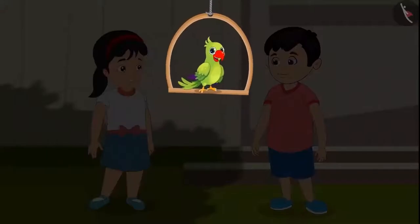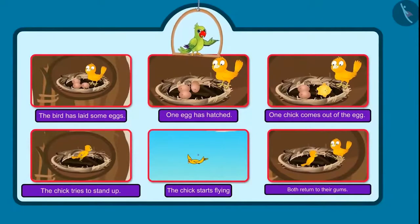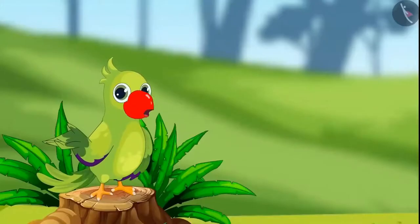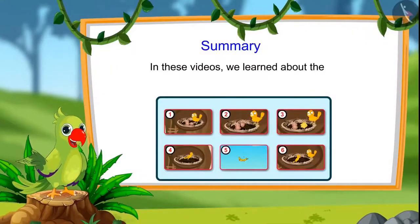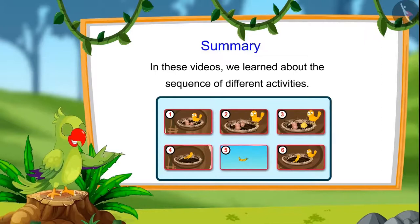'Hey kids, you enjoyed it too, didn't you? So you have seen how birds grow up.' That's all for today — in this video, we learnt about the sequence of different activities. I hope you understood this topic properly today. Bye kids!